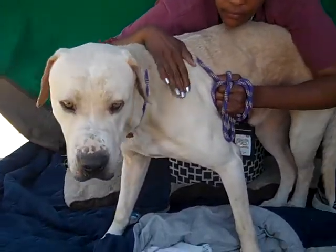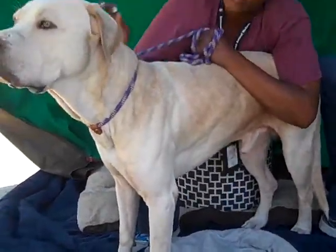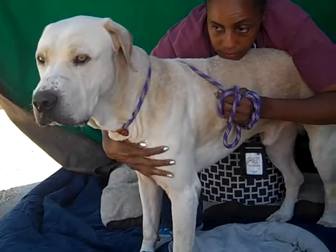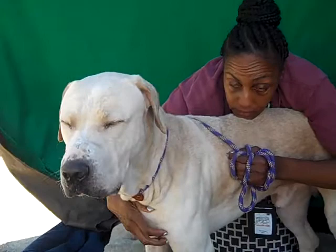He's a white and tan Labrador Retriever mix, and definitely a mix because he's so big — there's something else going on in there. Maybe a Great Dane? He's just a big baby. You are very tall.